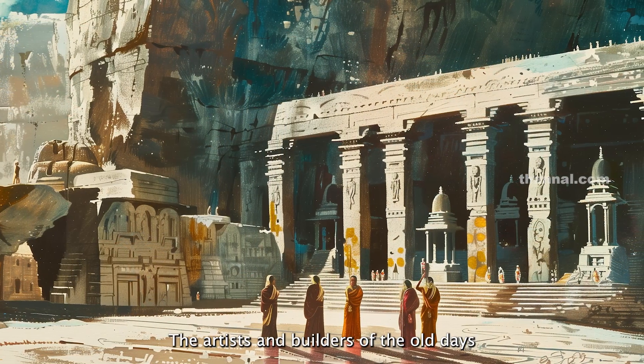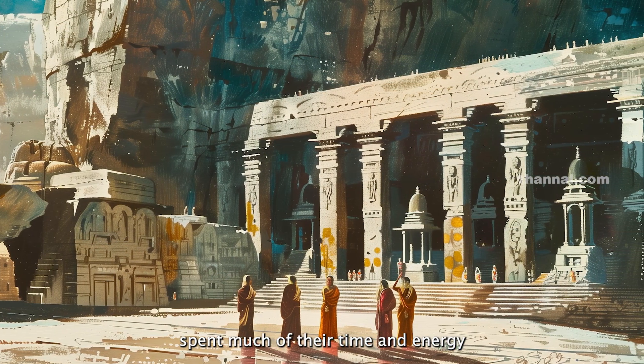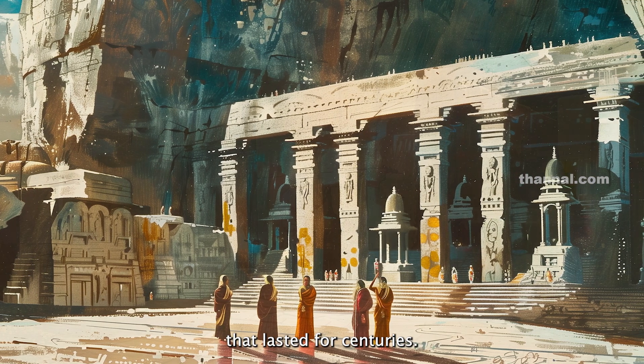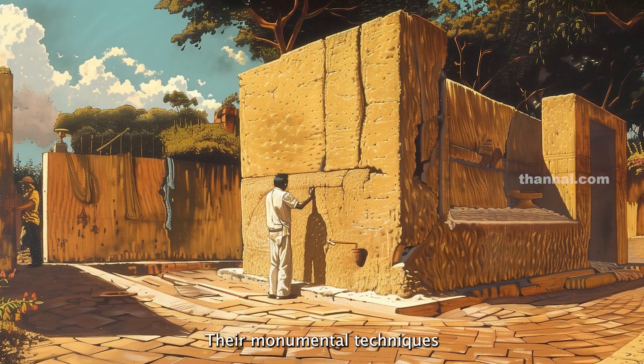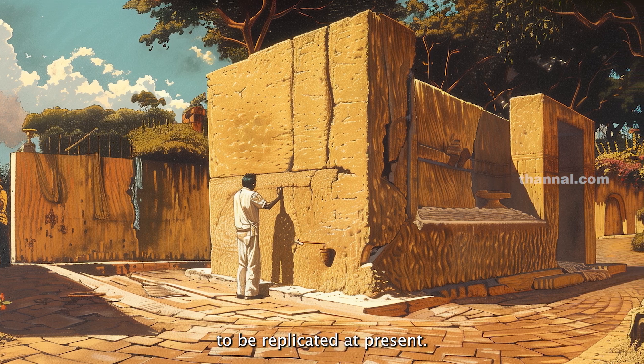As discussed in the previous Ancient Builders documentary, the artists and builders of the old days spent much of their time and energy crafting marvels that lasted for centuries. Their monumental techniques are still analyzed and attempts are made to replicate them at present.